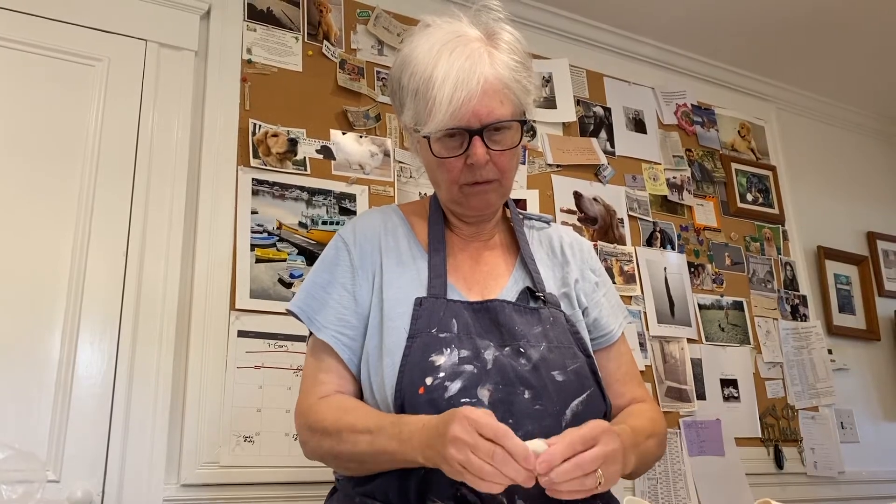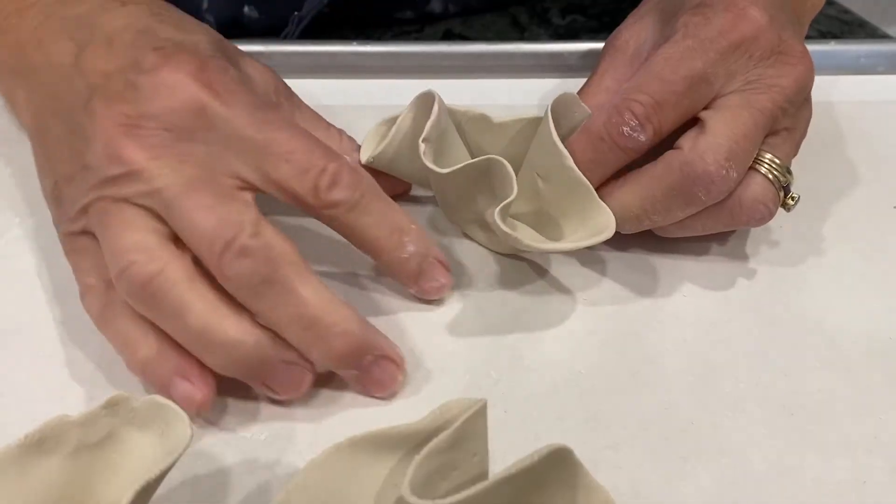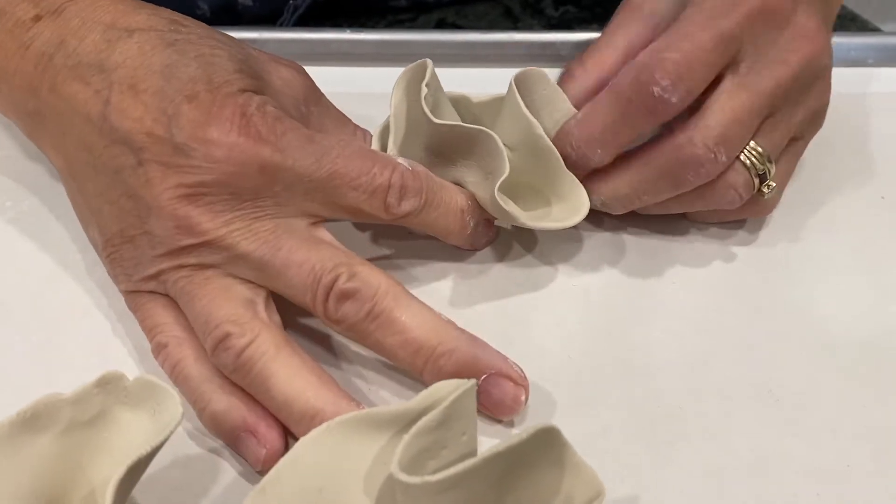My name is Anna Kasabian. I'm a ceramic artist and I create wall and tabletop and large installation sculptures.